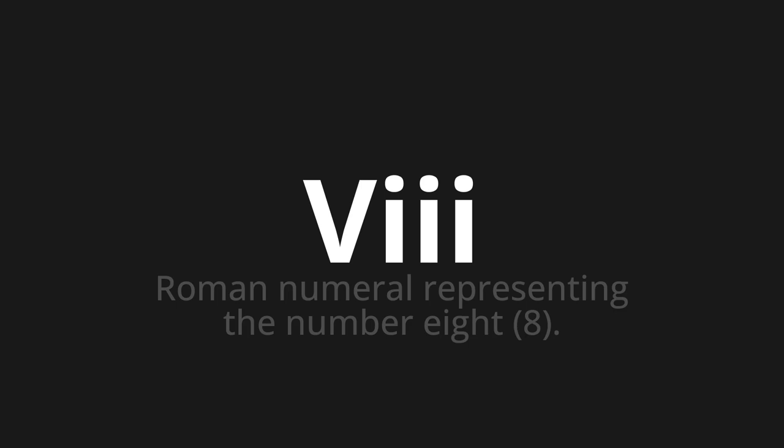Let's say it all together: VIII. One more time: VIII.